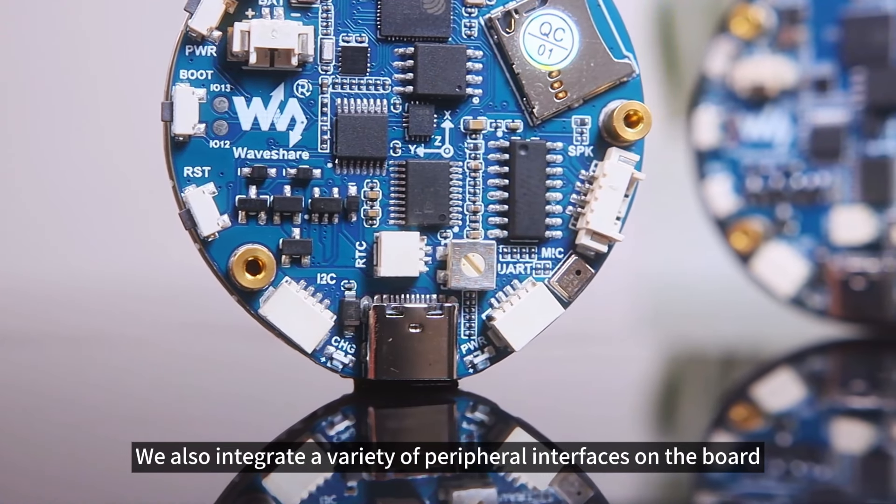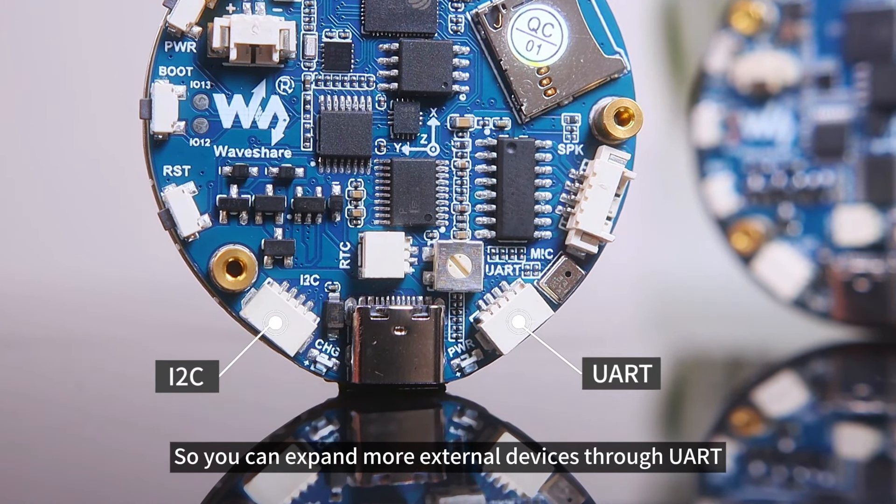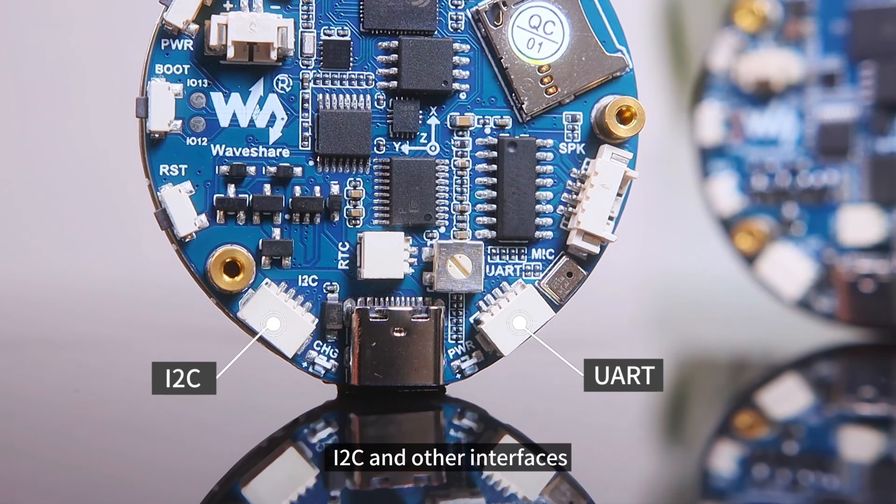We also integrate a variety of peripheral interfaces on the board, so you can expand more external devices through UART, I2C, and other interfaces.